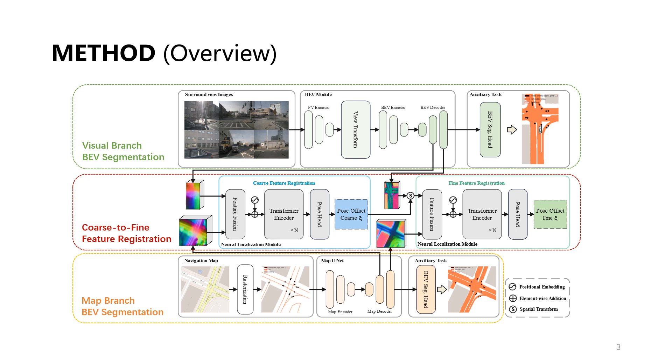Coarse registration produces an initial estimate, which is applied to refine the BEV features for subsequent fine registration to minimize the gap from ground truth. BEV segmentation auxiliary tasks are employed on both the visual and map branches to guide feature learning and constrain the modality gap between the features used for registration.